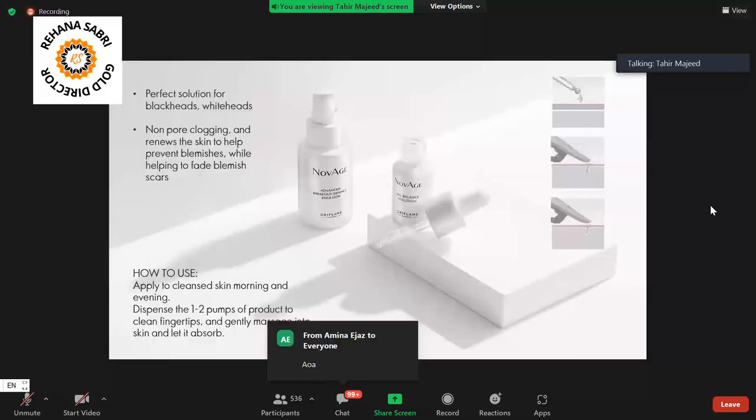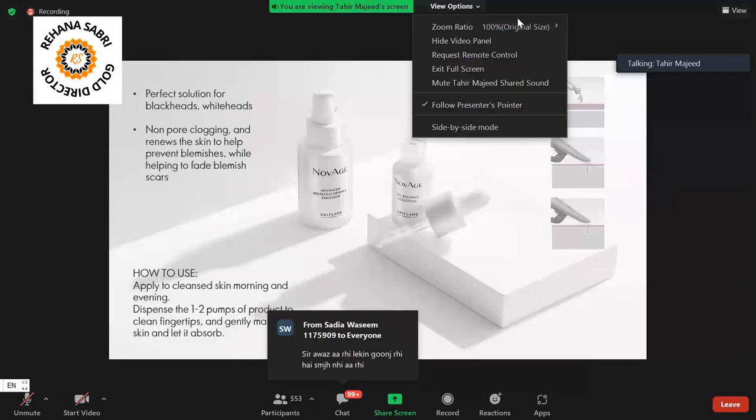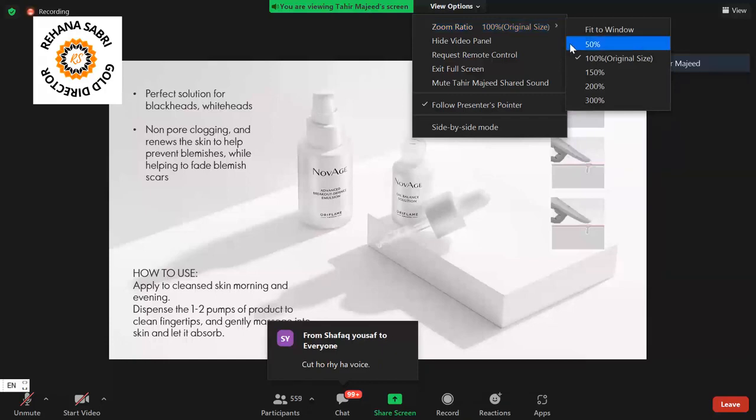If we talk about usage, you use it in the usual way. It has a pump formula. You cleanse your pores first, then massage it onto your skin and let it absorb. When you massage it on your skin, it will absorb into the skin and address acne.